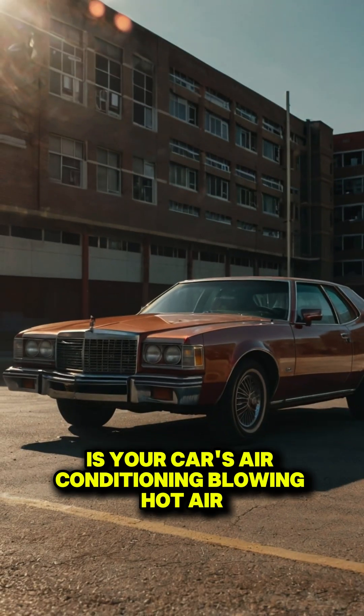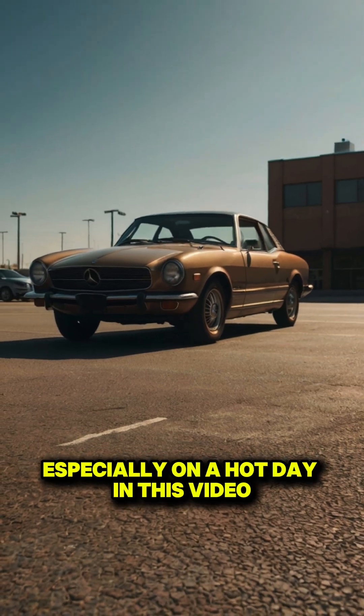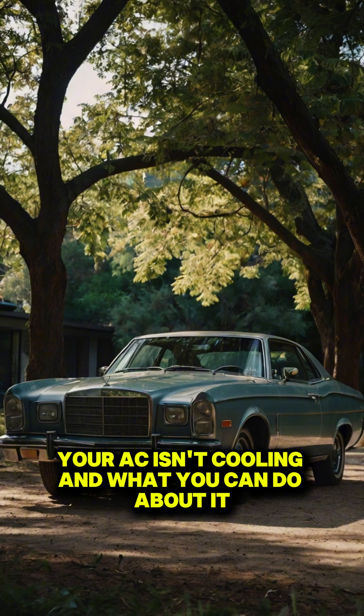Is your car's air conditioning blowing hot air instead of cold? It's frustrating, especially on a hot day. In this video, we'll explore the most common reasons your AC isn't cooling and what you can do about it.